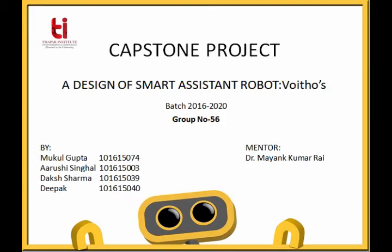Hello everyone. This project is about a smart assistant robot called Voitos, presented by Mukul Gupta, Arushi Singhal, Daksha Amma, and Deepak of the Electronics Department, TIT, under the mentorship of Dr. Mayankumar Rai.